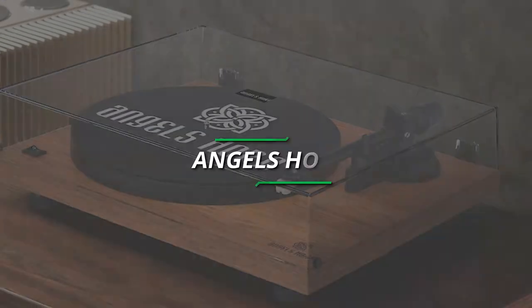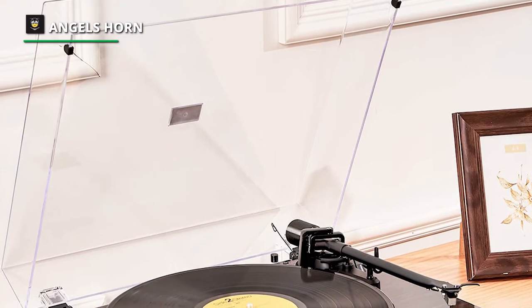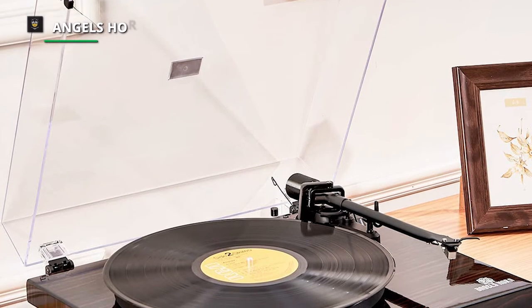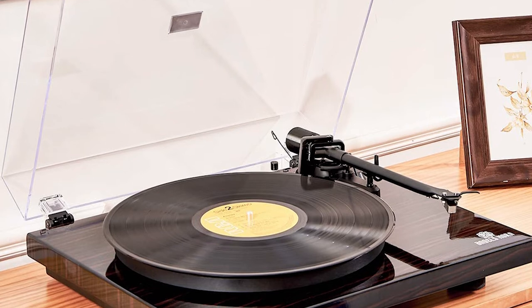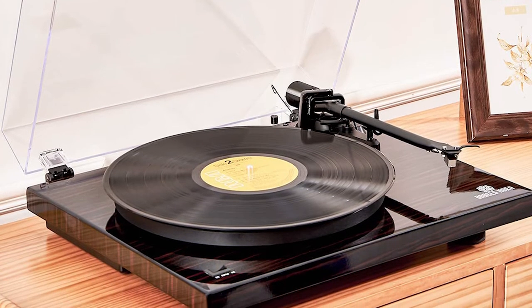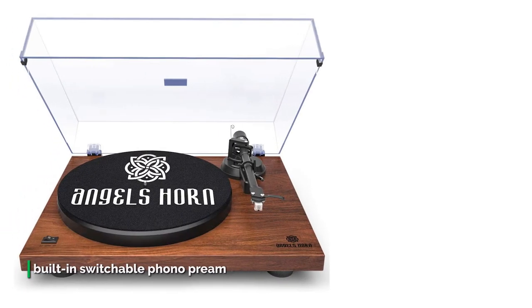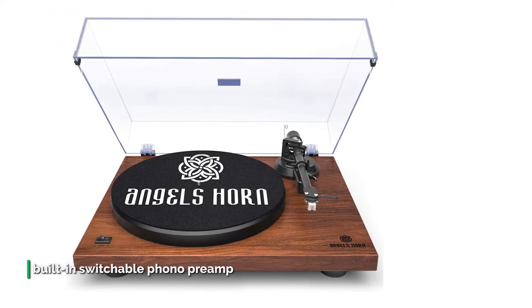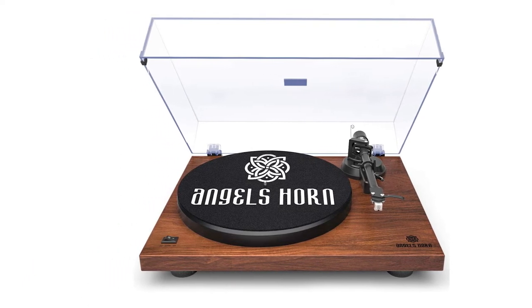Number 2: Angel's Horn. Whether you're just getting into records, rediscovering a record collection long since buried away, or simply adding a turntable to complete your system, the HP-H002 Belt Drive Turntable is an excellent choice. With the Angel's Horn record player, the easy-to-use turntable plays both 33-1/3 and 45 RPM records, and with its built-in switchable phono preamp, can be connected directly to your home stereo for clear, natural sound.